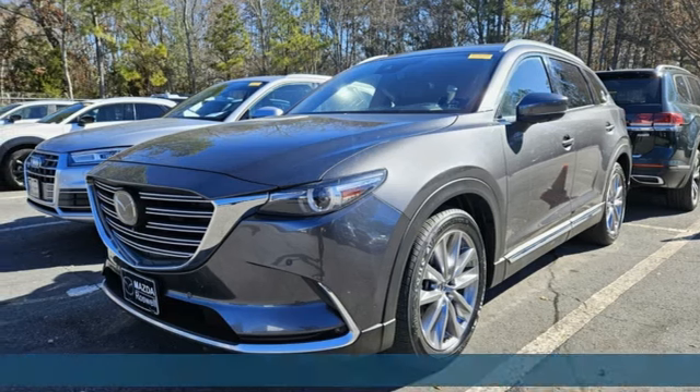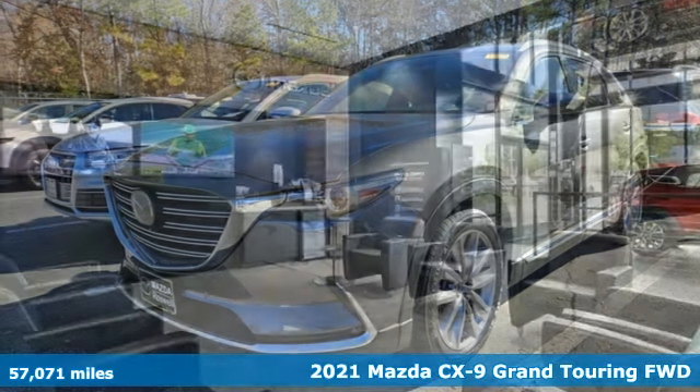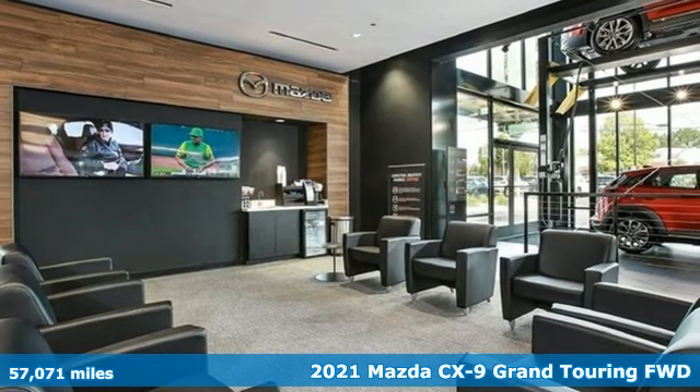Here's a 2021 Mazda CX-9. For all the things that drive you, there's Mazda.